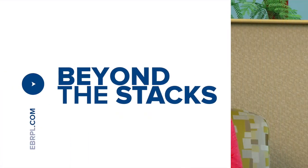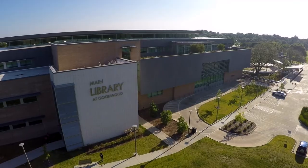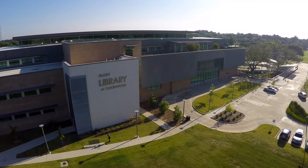Let's shift gears and check in with Kayla Perkins reporting in from Beyond the Stacks. Want to learn a new language for your next trip out of the country? We've got an awesome free resource for that. The folks from Mango Languages were at the Main Library today to tell us all about it. Let's check it out.